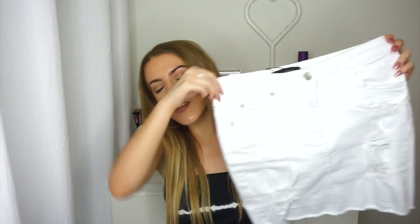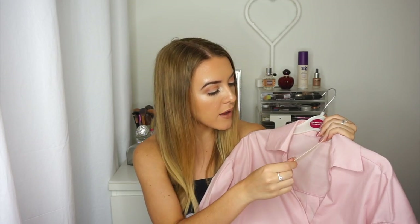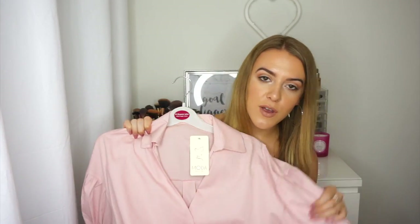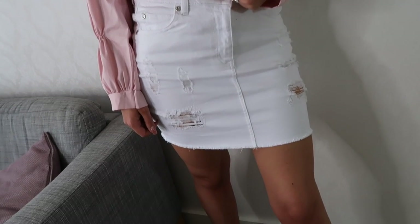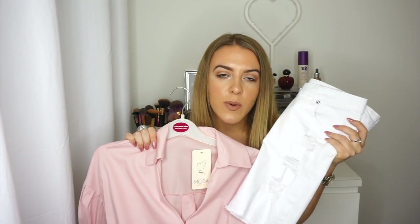Next up we have Miss Pap, one of my favourite brands. First of all I got this white ripped denim skirt - I got this in a size 10 and I just love denim skirts at the moment. This is my first white one and I love the ripped detail. Then to go with it I got this pink ruffled sleeves shirt - it is a little bit long so I obviously bought it to tuck into the skirt. I got this in a size small to medium which is an 8 to 10. I normally wouldn't put these together but I really liked it. It's quite a nice combo for going up for dinner in the evening - you can wear heels or sandals.